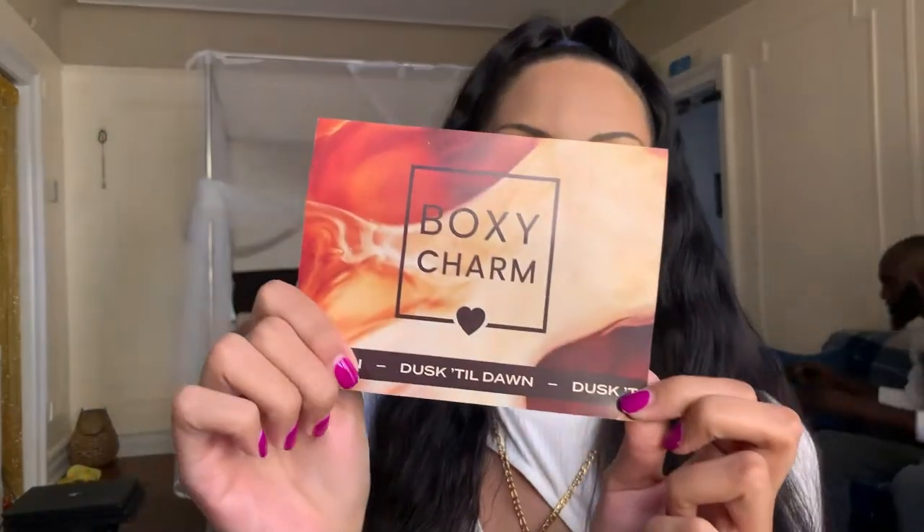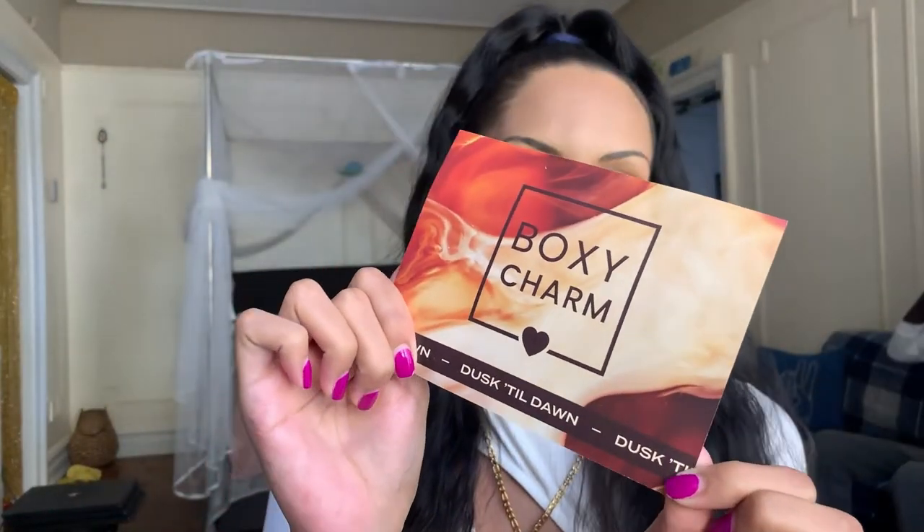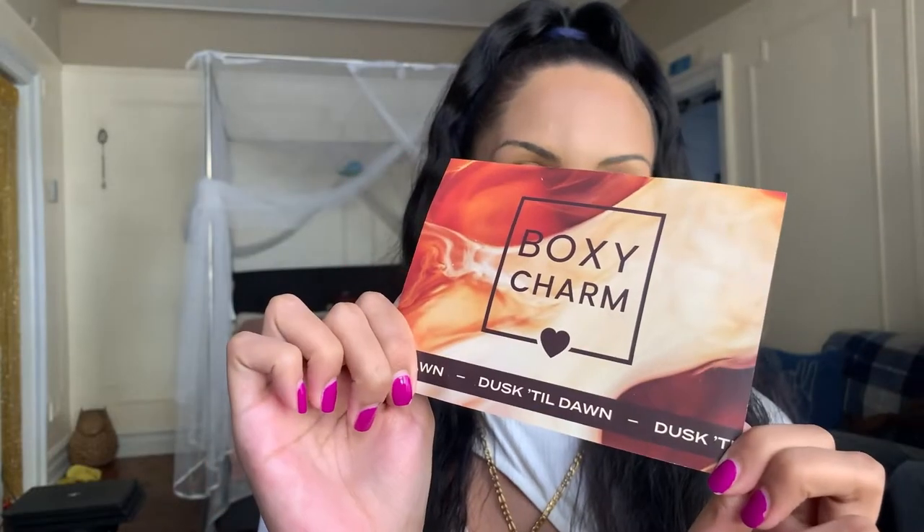This month's Boxycharm theme is Dusk Till Dawn — I absolutely love it. The colors are so fiery, smoky, and sexy. Of course we got our pamphlet, which tells you a little about the products you received, what each one does, the pricing, and Instagram accounts if you're interested in following the brands.